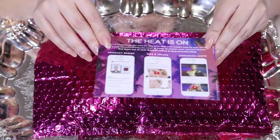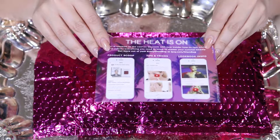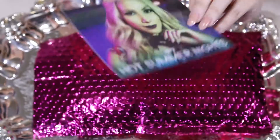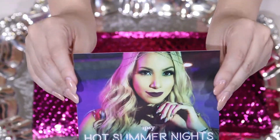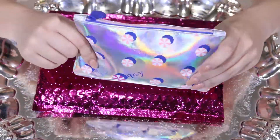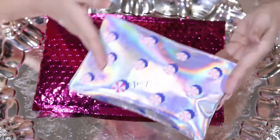The first thing we can pull out of this Ipsy bag is the heat is on card, which says product scoop, do some tricks, as well as look book inspiration. And this girl here — look at her — she's just gorgeous.